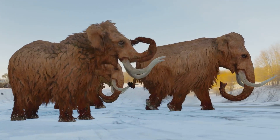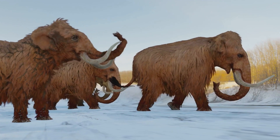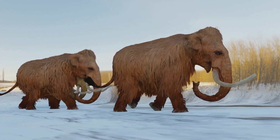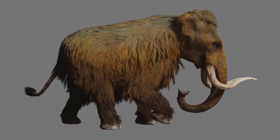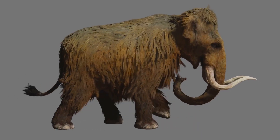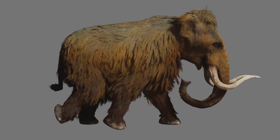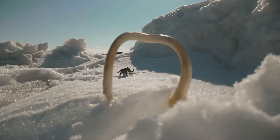Our story begins in the vast landscapes of Africa, where the earliest known mammoth, the Mammuthus subplanifrons, roamed freely. These colossal creatures were the ancestors of the mammoths we've come to know and marvel at, with their enormous size, tusks that could pierce the sky, and shaggy coats — they were a sight to behold.